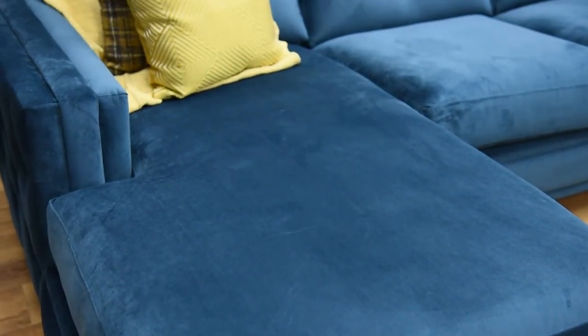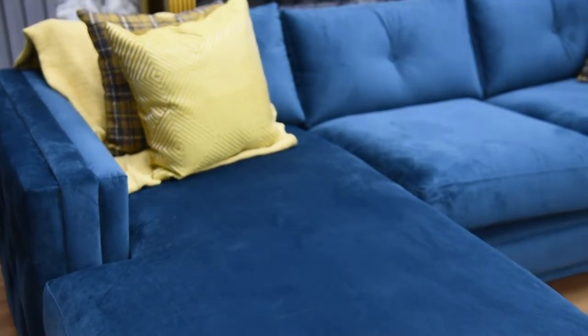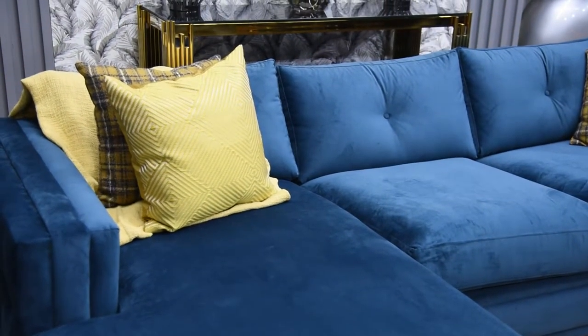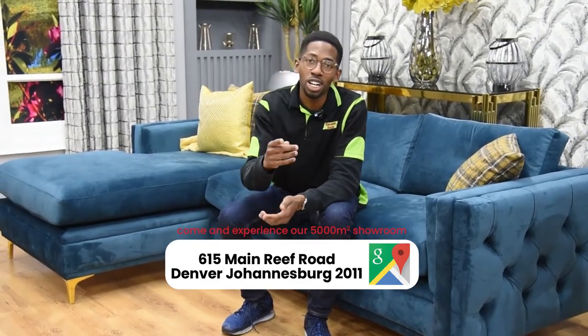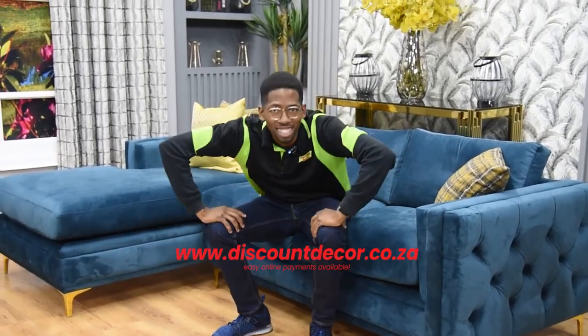subscribe, like, follow us on our page and tell all your friends and families that we're here at 615 Main Reef Road, Denver, Johannesburg. Visit our website as well, www.discountdeco.co.za. Thanks for watching, I'll see you guys in the next video.